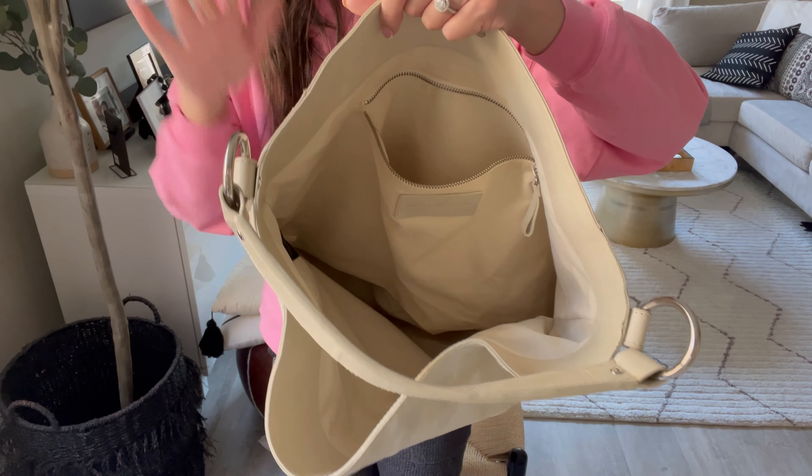So this one is the cream ivory leather tote — that will be number four.